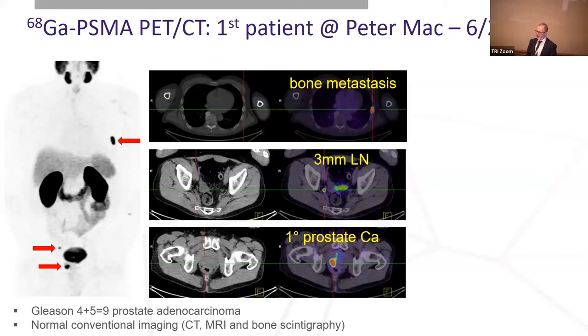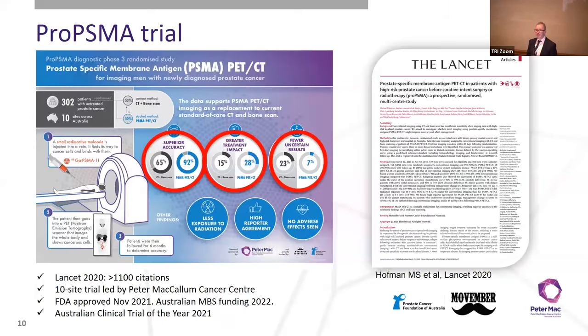We'd learned in nuclear medicine over years that striking N-of-1 images don't change global practice — we need randomised controlled trials to get new technologies adopted. So when I first saw these pictures, I helped design an Australia-wide multicentre randomised trial called the ProPSMA trial, funded through Movember. It ran at 10 sites across all states in Australia, randomising 300 men with newly diagnosed prostate cancer scheduled for prostatectomy or curative-intent radiotherapy to either PSMA PET CT or the standard of care — CT and bone scan.